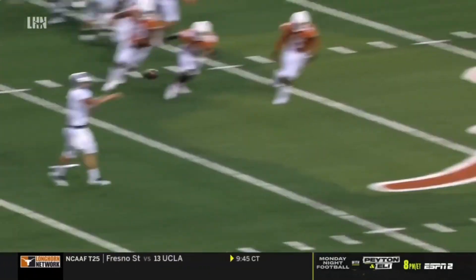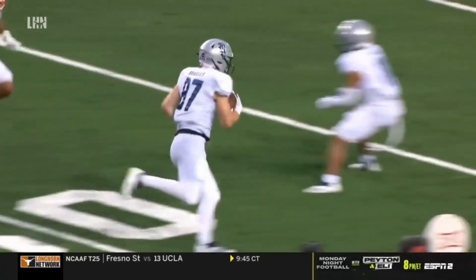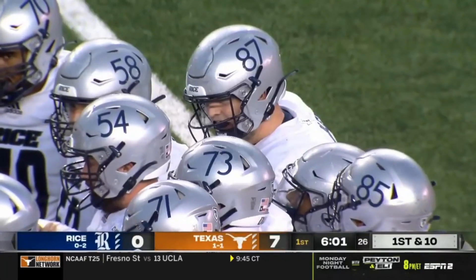They say football is simple, but it's not easy. You've been running and running and running, and all of a sudden you get a bootleg and you've got an open receiver.